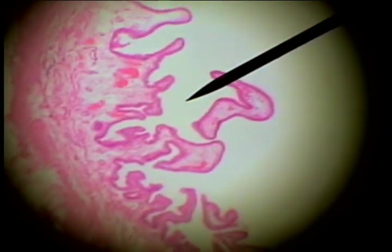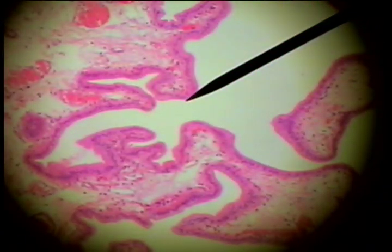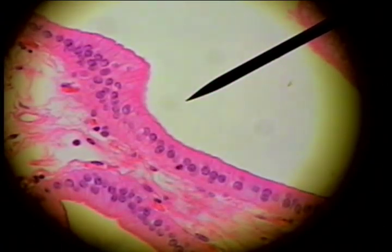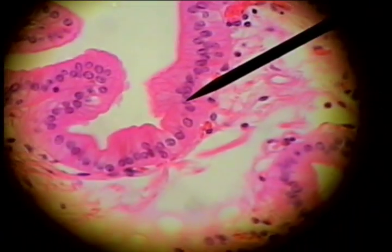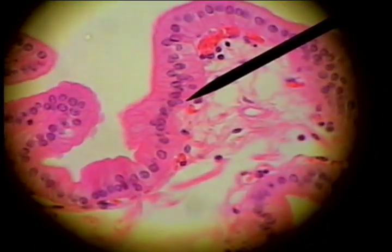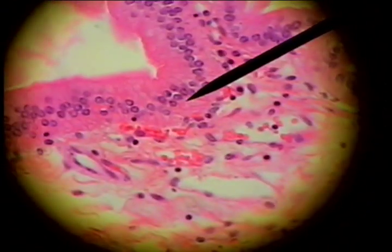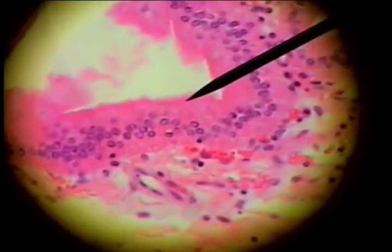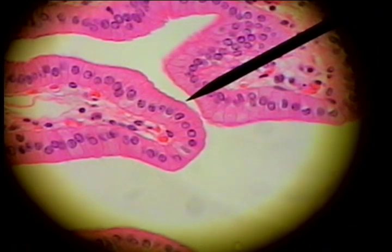If we go down and look at one of these very irregularly shaped mucosal folds, we see that a characteristic of it is a very distinct columnar epithelium. You can see here's the tall slender cell, the nuclei all being in the same plane, and the basement membrane here, and the rich blood supply. Here's a blood vessel in the submucosa, and that's characteristic of the epithelium of the gallbladder.